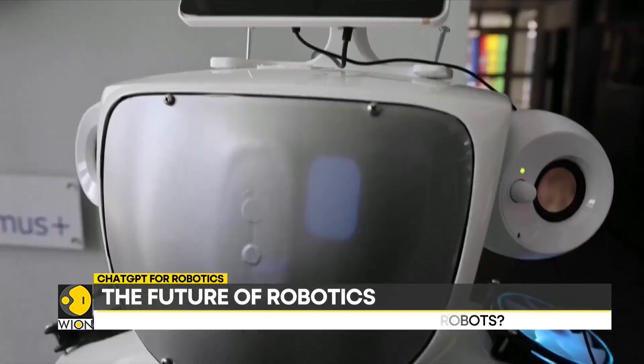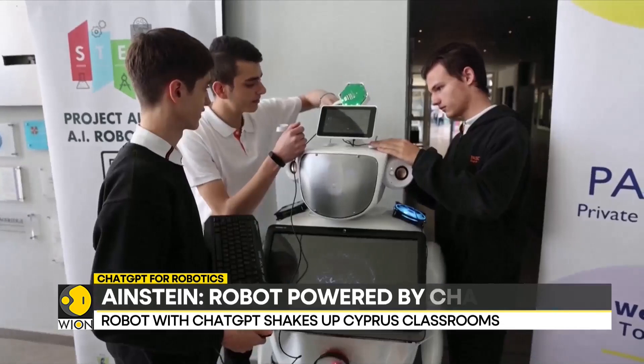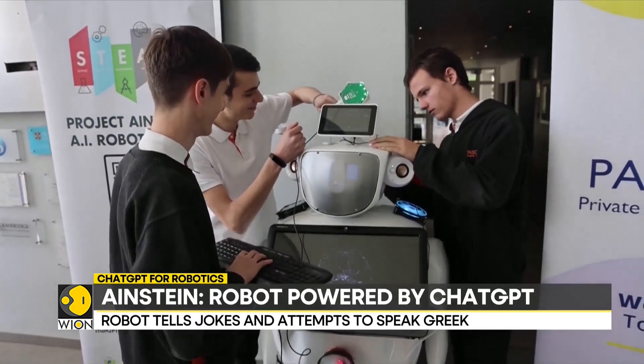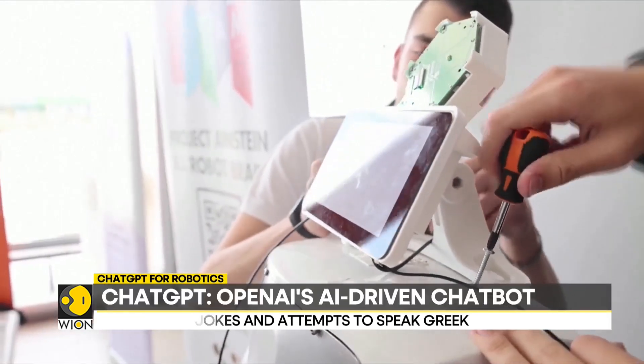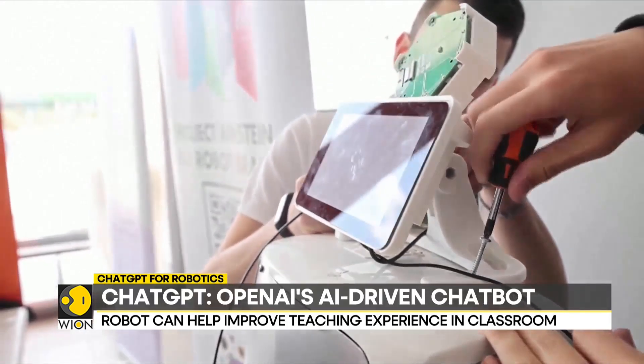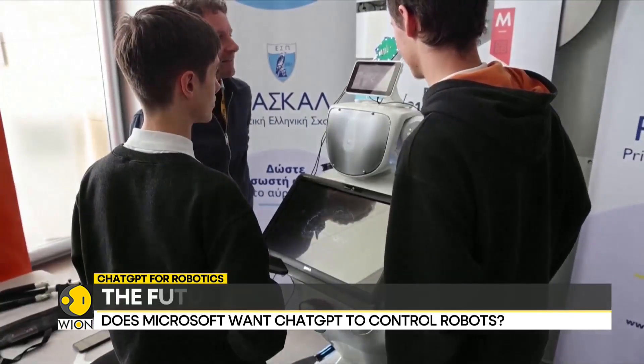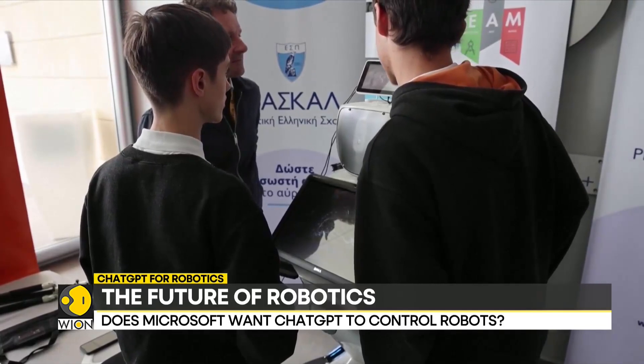Teachers say that the ultimate purpose of Einstein is to incorporate it into lesson plans. ChatGPT is redefining existing technologies, and we can't wait to see how far this chatbot goes in making existing technologies better and smarter.